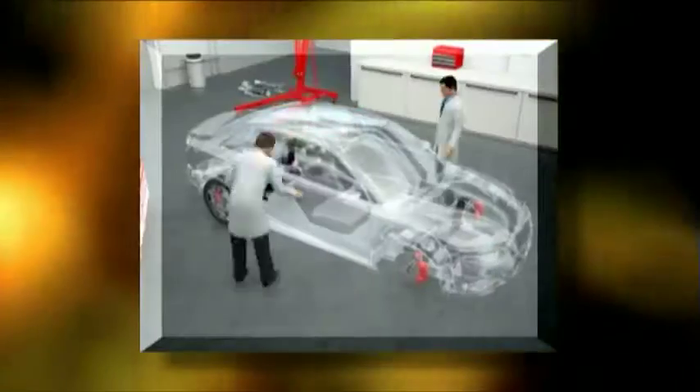We thought: if you could see the oil inside your engine, what would it look like if it was using Shell Helix Ultra? We thought about x-rays, but felt there might be a better way to do it — a way that didn't involve CGI or some kind of post-computer enhancement.